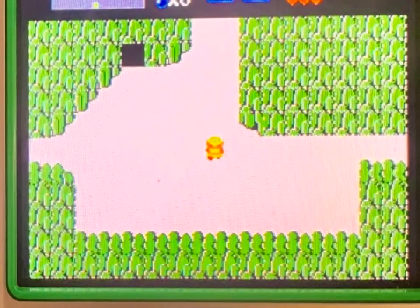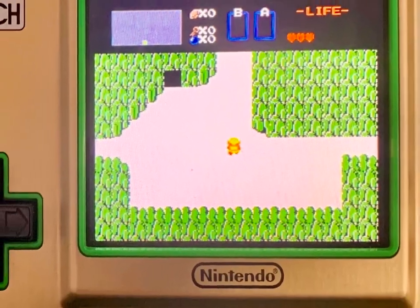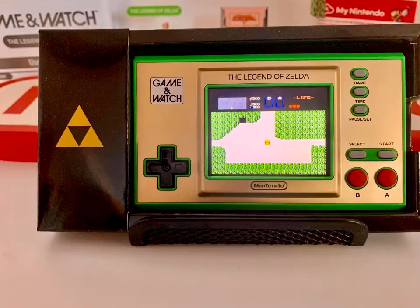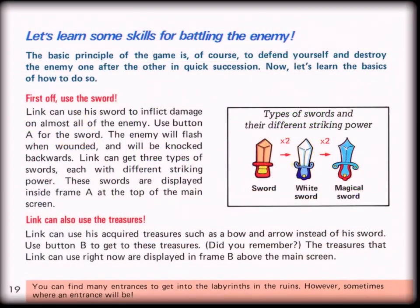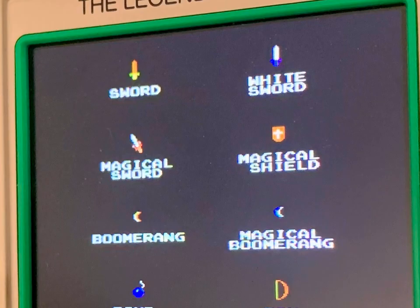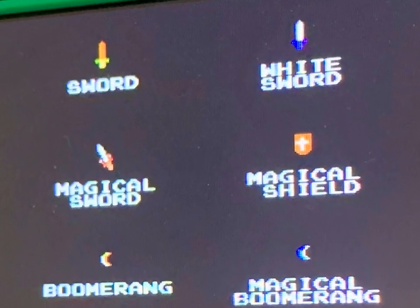Knowing where to go is different to knowing what to do and look for, so in my opinion, if you're new to this game or haven't done it in a while, look up the maps to guide you on your way. Also knowing some basic battling skills, including which weapons you can get and how to upgrade them, together with the use of all the treasures you'll find, is a fantastic part of the Zelda experience.